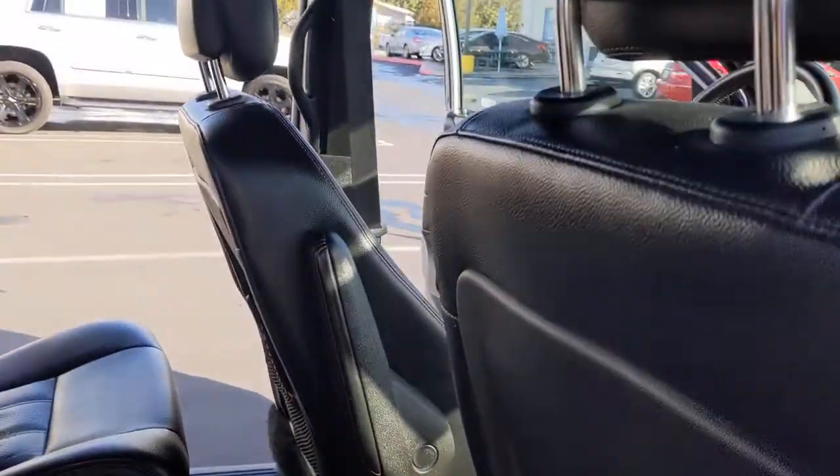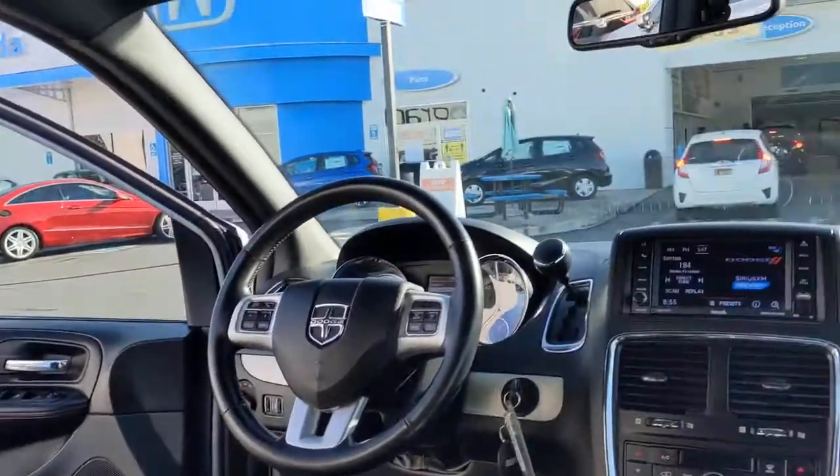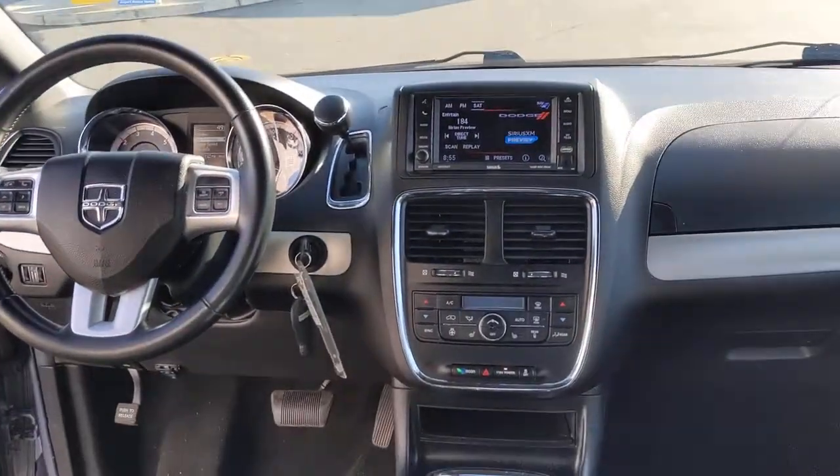It's the indispensable family vehicle that has the punchy power to make driving fun. Drive the Grand Caravan.